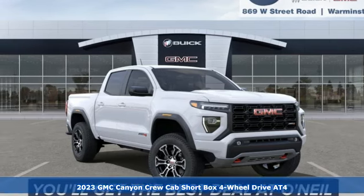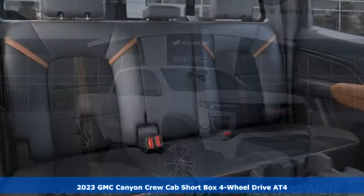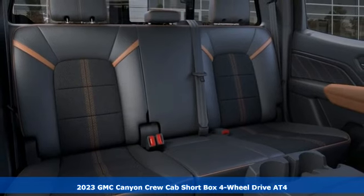It's a 2023 GMC Canyon. Smart capabilities, strong performance. GMC.